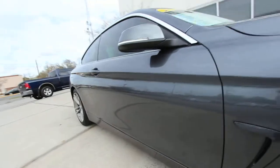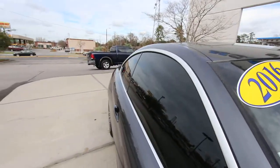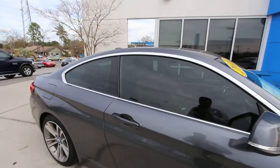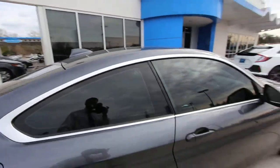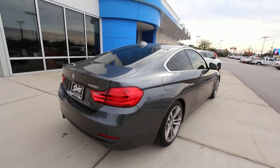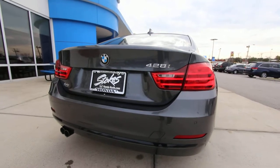So it's a coupe — that's right, folks — a two-door coupe, the 428i. This one has 7,300 miles on it, so extremely low mileage. You've got tinted windows, a sunroof, and your shark fin antenna up there. What a pretty car. Backup sensors in the rear as well — and that's the rear end right there on that BMW.